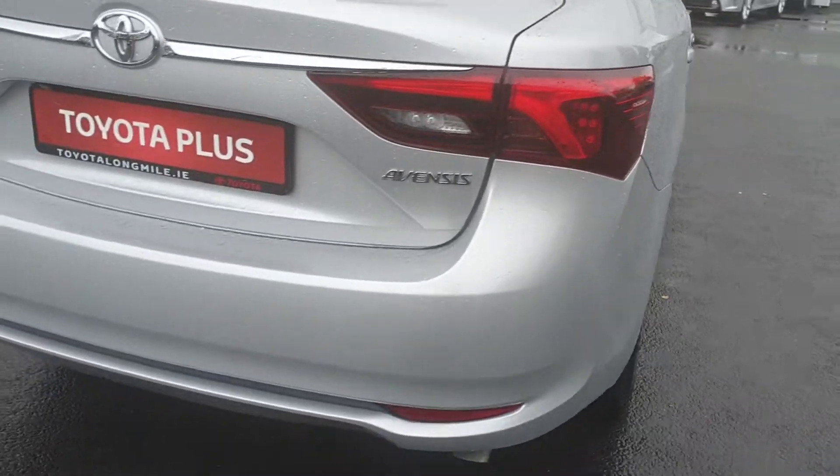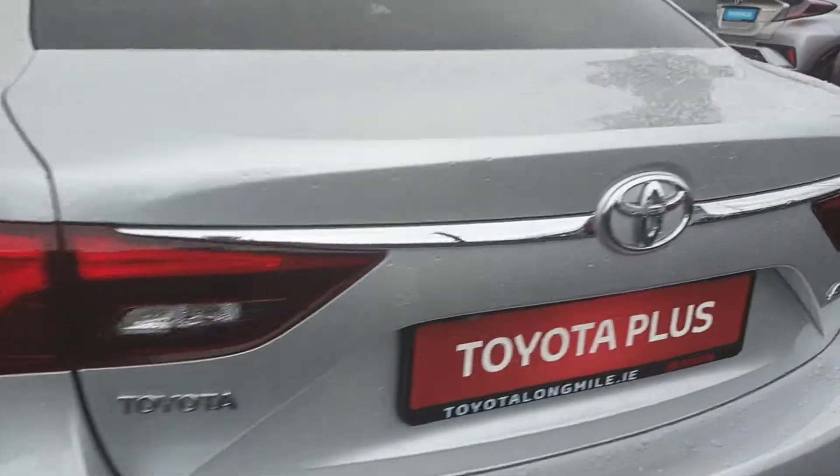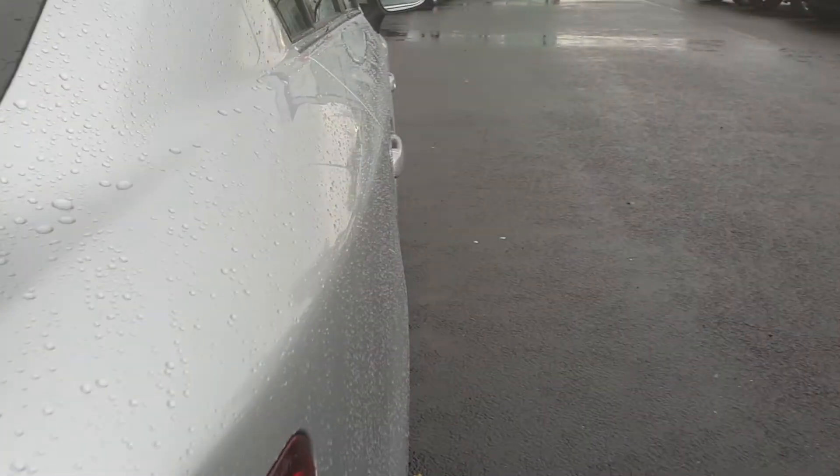Really nice clean car, just in stock and it's only just been serviced. Just going to show you into the boot — as you can see, loads of boot space in the Toyota Verso.